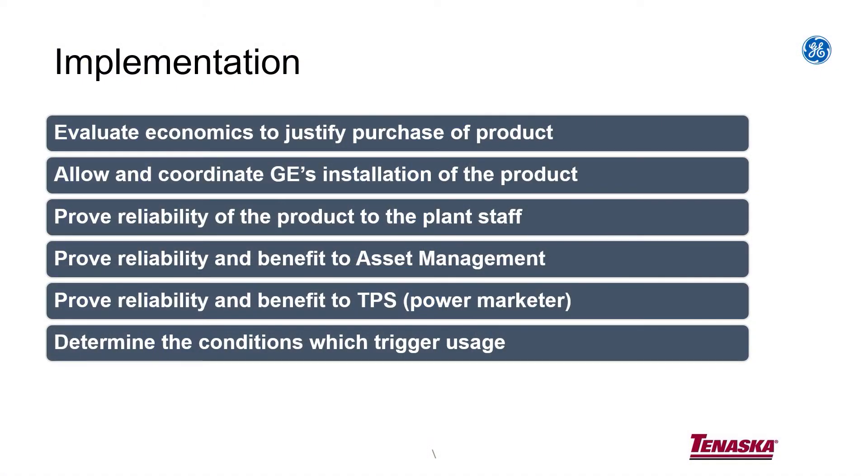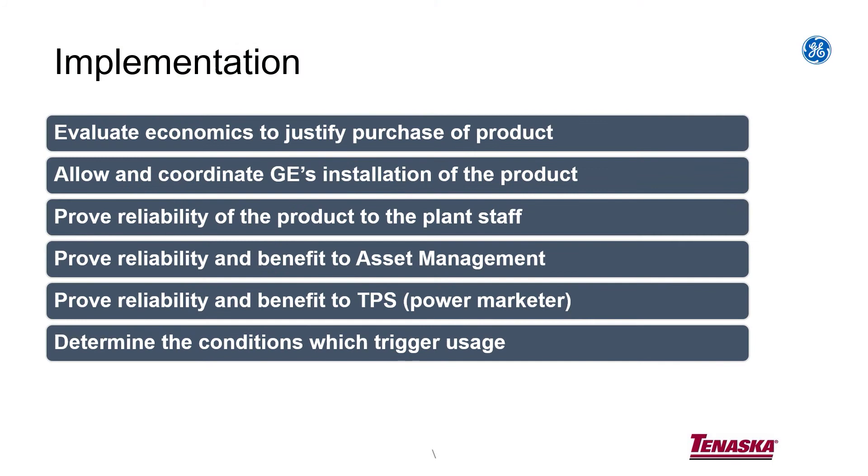But the next thing was to get the plant staff convinced that this new fancy red button we got to go peak fire was not going to trip the plant, not going to cause us downtime. So we spent a lot of time working with the plant staff. Had tests where the power wasn't crazy high — push the button, if there were any bugs we worked them out. We got to the point where the plant staff could be comfortable pressing that button.